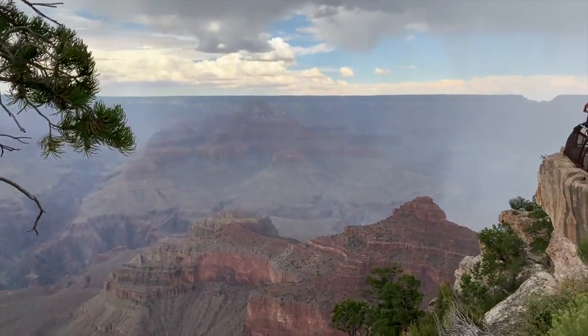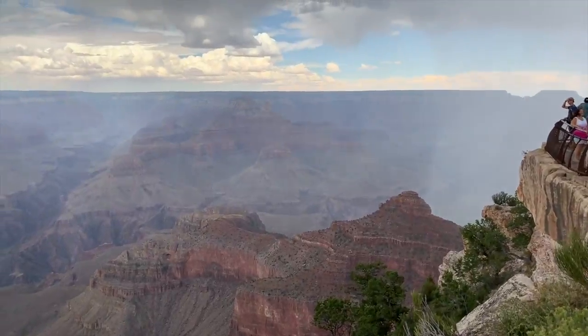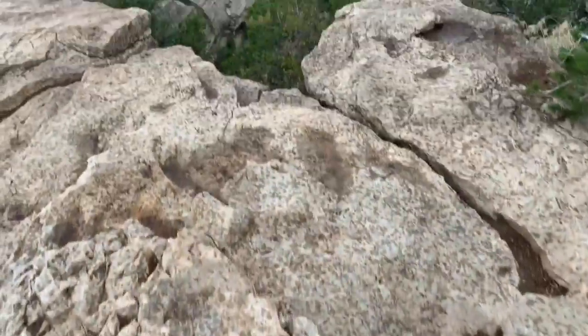Mother nature is not being so kind to us — it is currently raining and we wish we could hike the two-mile trail, but it's advised not to hike because of the thunderstorms. It's not safe, so we're just going to take pictures and jump back on the tour bus. Even though it's raining, the view is so nice.